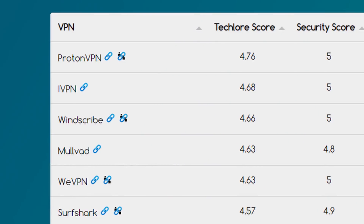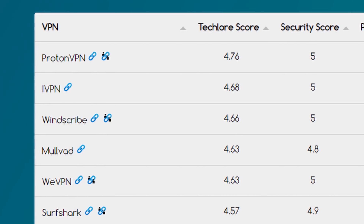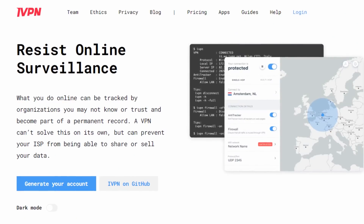Putting everything together, Mullvad's final score is 4.63 out of 5, which is a phenomenal score and puts them close to the top of our VPN chart at the time of this review. Mullvad did kick butt and they still kick butt. But outside the updated UI, there haven't been many changes the last couple of years, and it's starting to show. We're seeing more features offered by services like IVPN and Windscribe, and the lack of 2FA is baffling. There are no transparency reports, warrant canary, or any indicator of what happens with law enforcement requests.